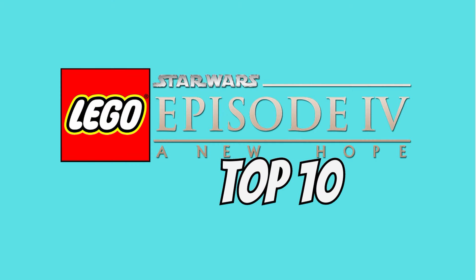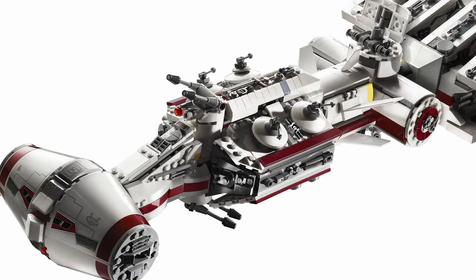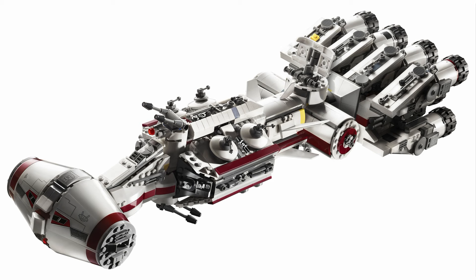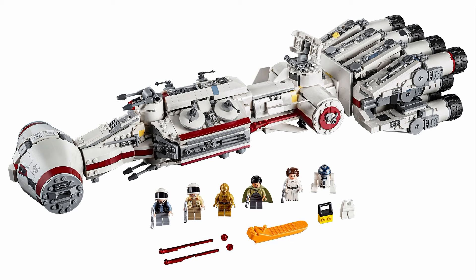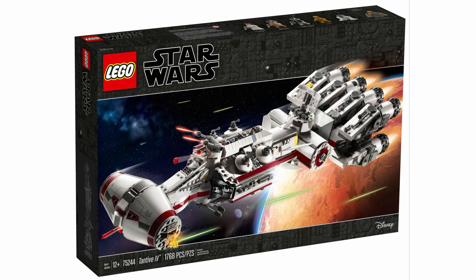The runner up is the 75244 Tantive IV. LEGO did a great job with this ship — it looks fantastic and the ship itself is just a great design. They captured it perfectly in LEGO and it makes it great for display too, even though it's a playset. This set was released 10 years after the first one and they definitely made a lot of improvements. The minifigures are also a big plus: a wide array of great looking iconic figures all in one set. All the figures seem to be based on A New Hope besides Bail Organa, who was a big selling point and a great addition. This set is just an excellent package for $200.